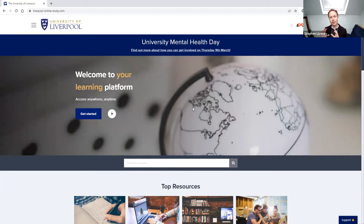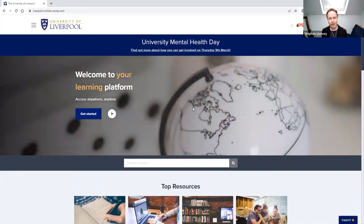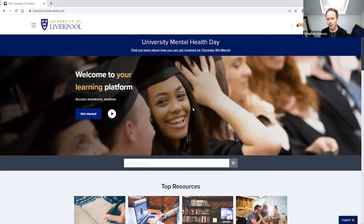We also have a lot of wraparound services. We have a really amazing student services department there to help with things like referencing and developing more academic writing skills through a study skills hub. We have career support and general support throughout your programme. So if you need advice and guidance, there's a whole team alongside the academic team — a huge support network available to you as a student.